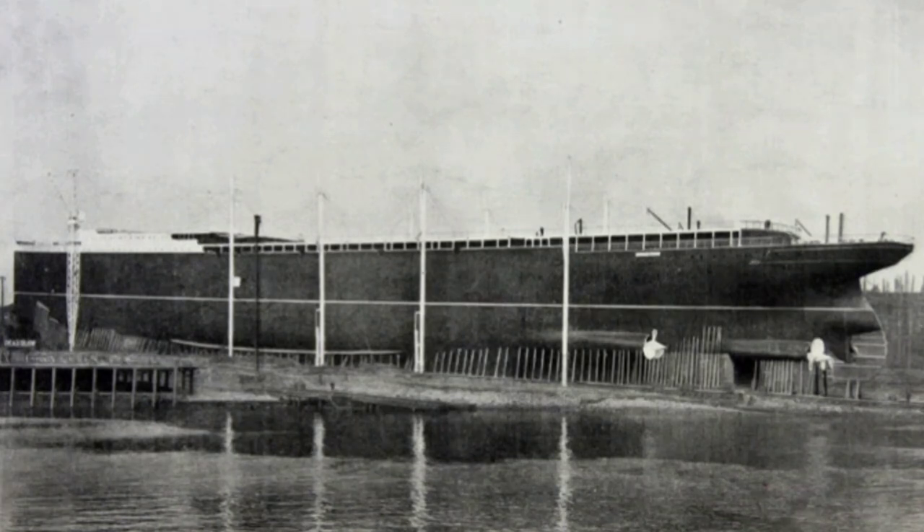When designing the Lusitania and Mauretania, the Cunard line had to take into consideration that many aspects of the ship would need to be improved, as simply taking old designs and enlarging them wasn't going to be enough in the case of countering Germany's new liners. However, when designing and constructing the four propellers that would be installed on each ship, it would appear that improving the propeller design itself was not given as much consideration as the rest of the ship.